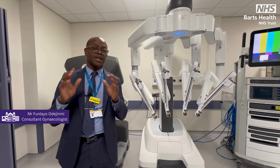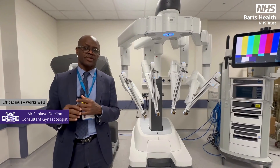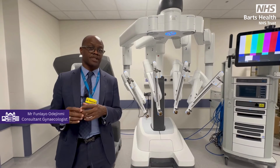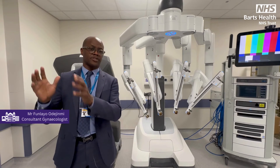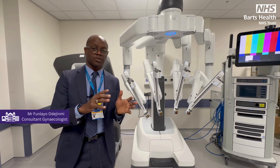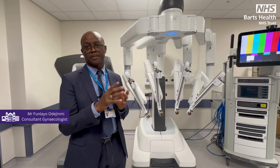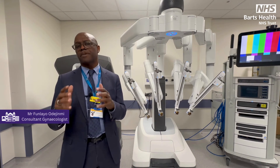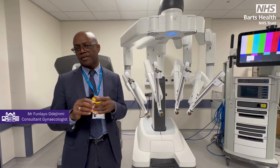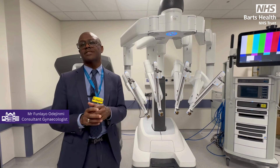From the gynaecological point of view, for hysterectomy it's actually been shown to be quite efficacious. And one thing we intend to do here at Whips Cross in particular is for our patients who have fibroids — who previously would have had open surgery — they will now be able to benefit from the advantages of robotic surgery. It's been a long time coming, and I'm pretty sure our patients will benefit maximally from the introduction of robotic surgery to an already enthusiastic team here at Whips Cross.